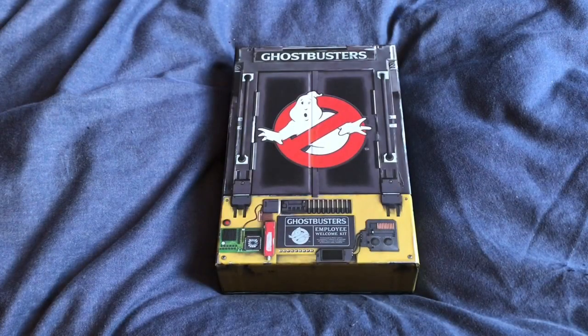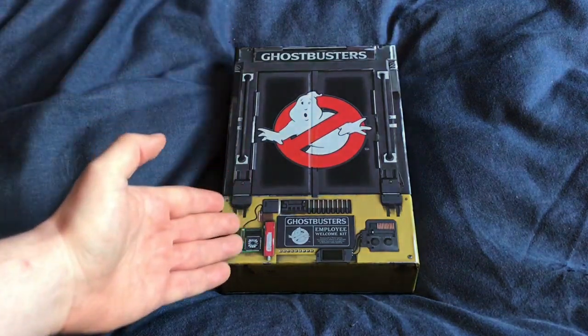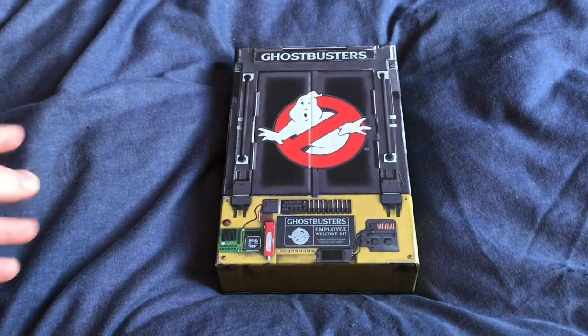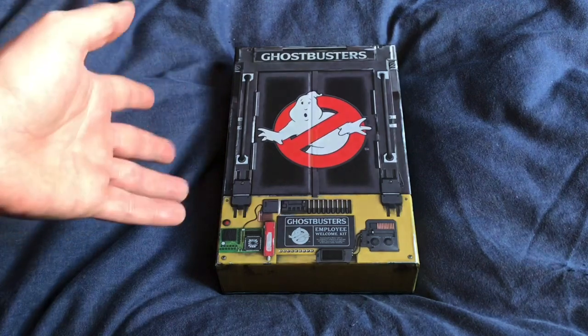Hey there everybody, this is Kian from the Ghostbusters of Scotland, and today I will be showing you the Ghostbusters Employee Welcome Kit, which arrived yesterday but is not officially released for another five days. Today being the 20th of October, it's not officially released until the 25th of October here in the UK.